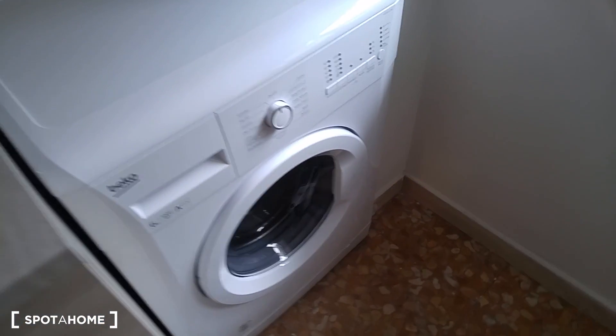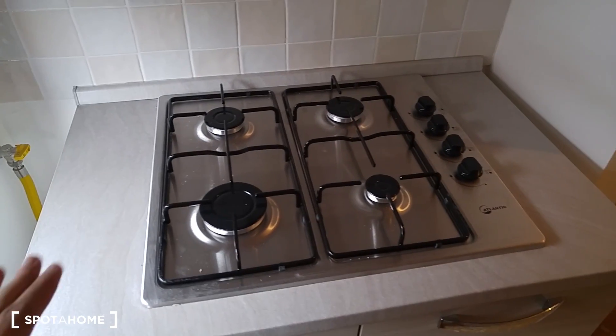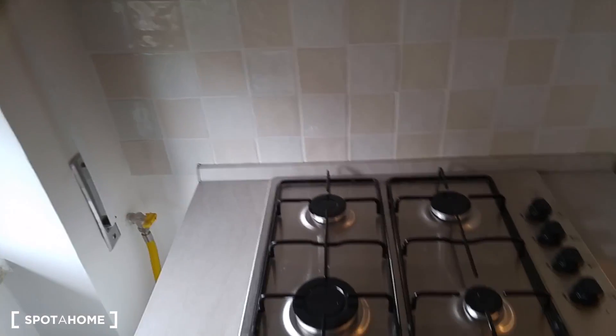Here we have the washing machine, also this one is brand new. And gas plates, a wonderful hood. So if you like cooking this is the ideal condition.